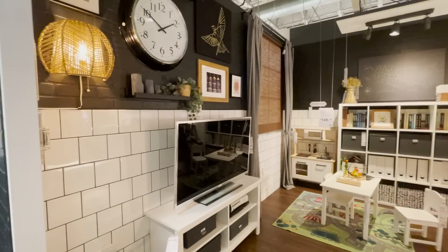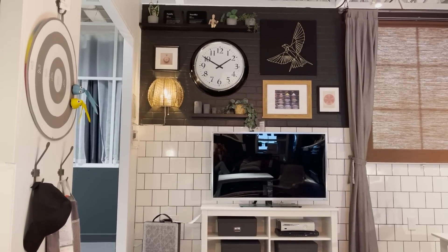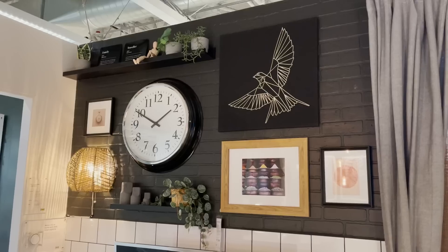Another design element I'm loving is this wall sconce light placement. I love that it's within this gallery wall that has a ton of different elements to it, but it just allows this little corner to be highlighted really nicely.